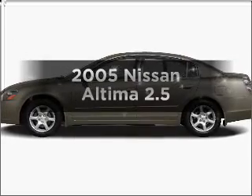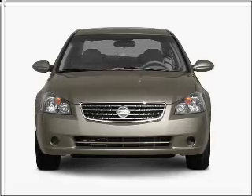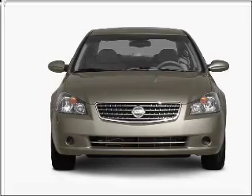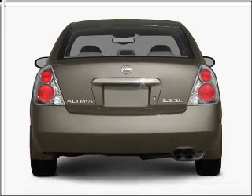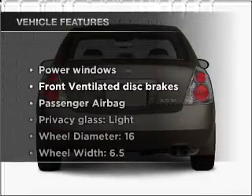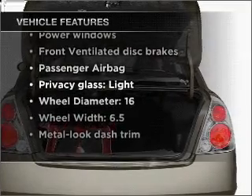Check out this 2005 Nissan Altima. Travel the roads in style and comfort in this great vehicle, with an efficient four-cylinder engine that gives you more control with its manual transmission. And with these notable features, you won't want to miss out on the opportunity to own this amazing vehicle.